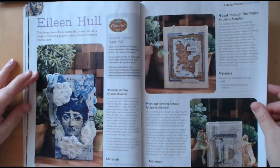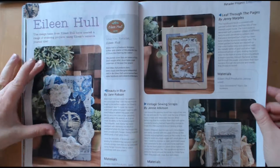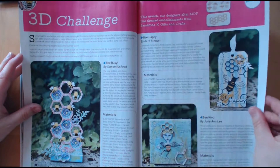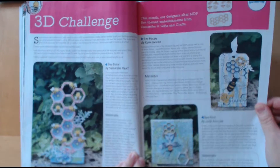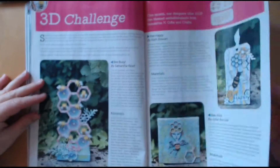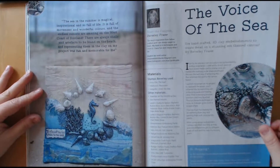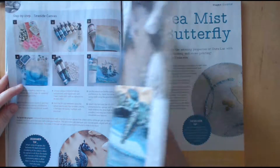We've got some more tags using things from Eileen Hull — so that's made by her design team. This one was using the MDF piece and it actually is a giveaway so you can try and win that. We've got another 3D piece here which is a canvas — again you've got a tutorial on that.